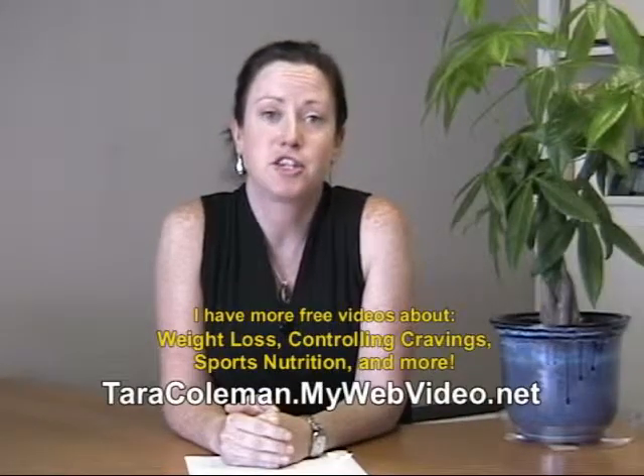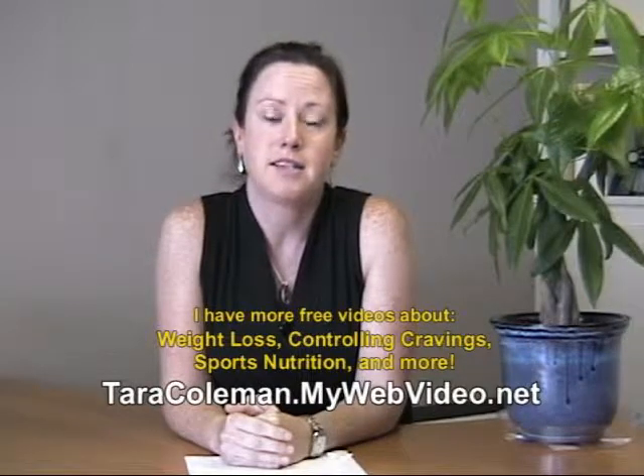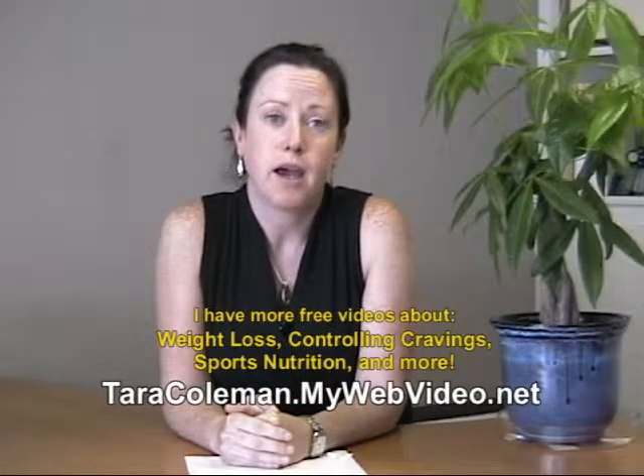So once you have an idea of that, you can figure out exactly how many calories you should be eating each day to reach your goal. If you're interested in more videos on the topic of health and nutrition, you can view them at taracoleman.mywebvideo.net.